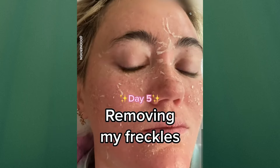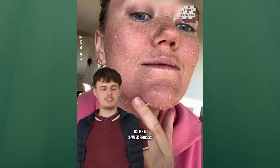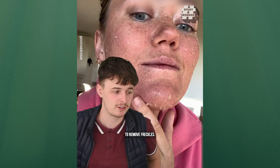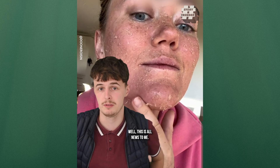This is day five of removing my freckles. The skin in my bed this morning was pretty gross, but it's all in full swing. Someone gave me a tip to take an antihistamine and that definitely helped with the itching. I didn't realize that this was like a two-week process to remove freckles — I didn't even know that you could remove freckles as a thing. This is all news to me.